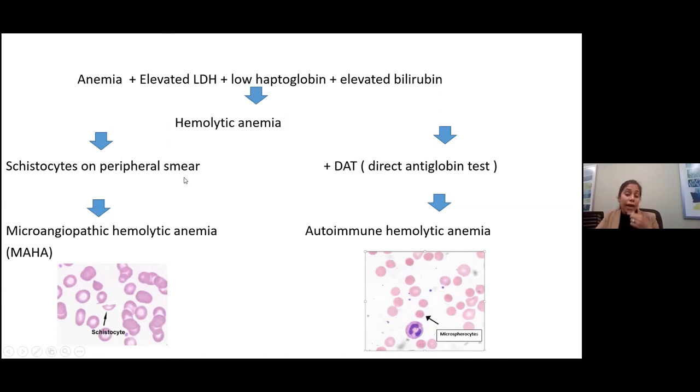The other broad type is microangiopathic hemolytic anemia. In this situation, we'll see schistocytes in the peripheral smear — they're little ruptured red blood cells, sickle-shaped, and they rupture as they squeeze through the little vessels within the body.